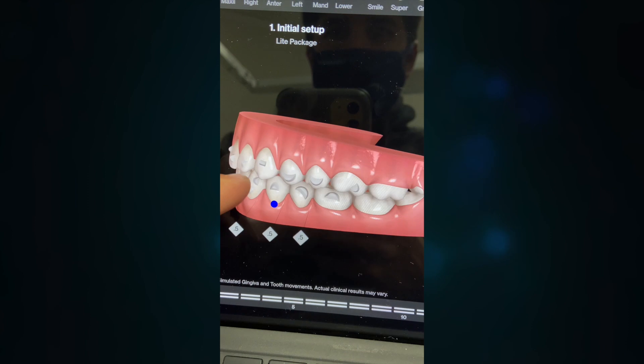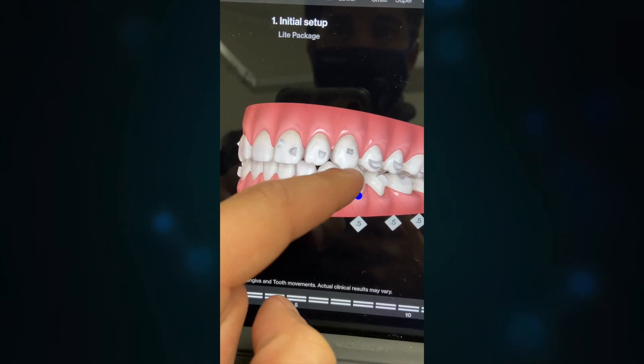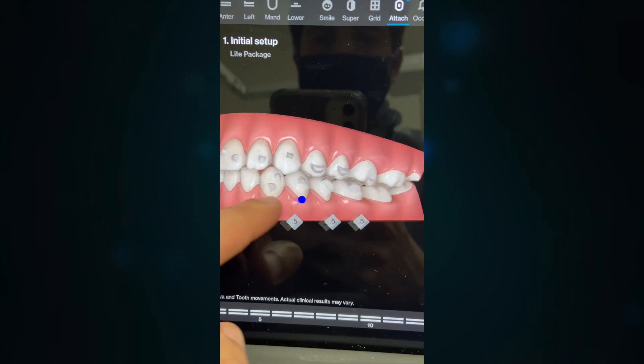I hit up a couple of friends who just graduated dental school and they recommended Invisalign, just saying to keep up my oral hygiene — floss and brush all the time. I ordered it and it cost me about $3,000 with insurance for a 14-week program. I have to wear them 21 hours a day, only taking them out to eat and to drink anything except water. It's actually been helpful — I barely snack now because it's such a pain to take them out, snack, brush my teeth, and put them back in.